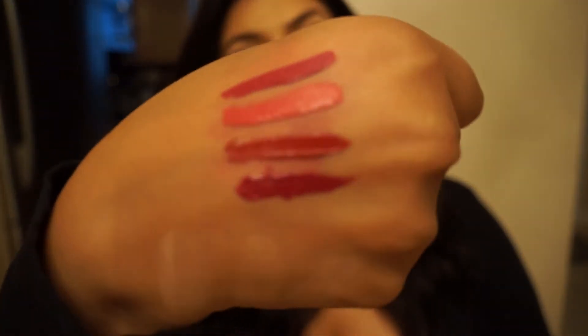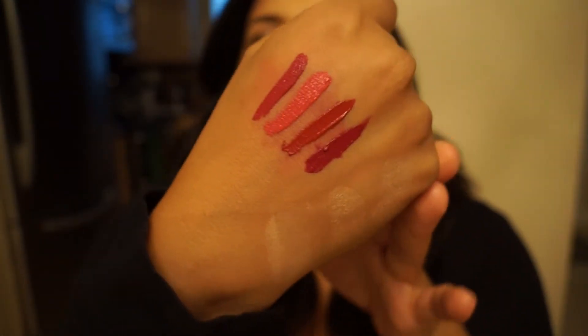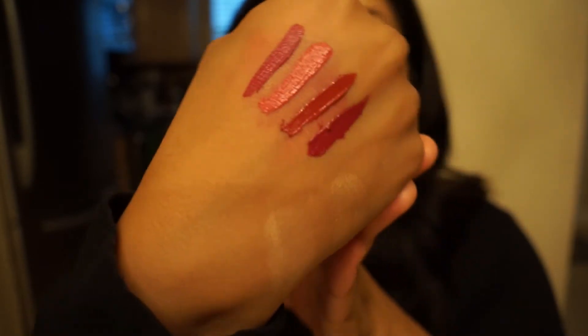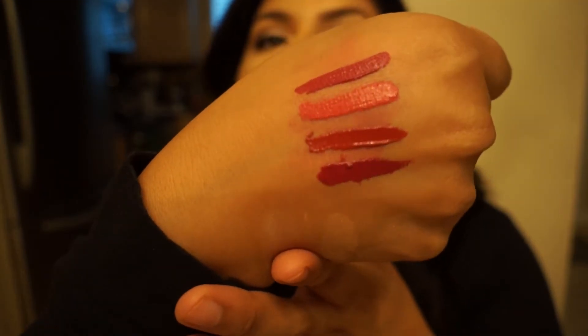If you like that dry feeling, these will be perfect for you. But I need some moisture on my lips and I don't want to carry a lip gloss around to apply on top. As you can see, it has amazing color payoff — it's like paint on my hands. It is completely opaque, creamy, and thick, and it'll dry completely on your lips.